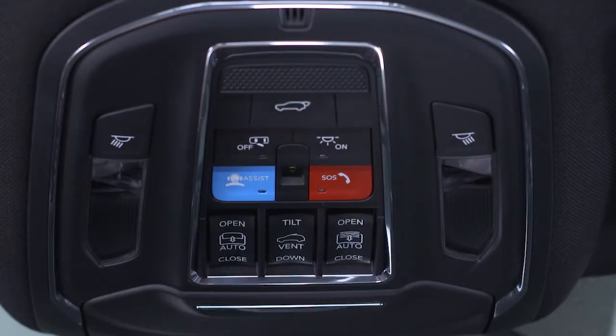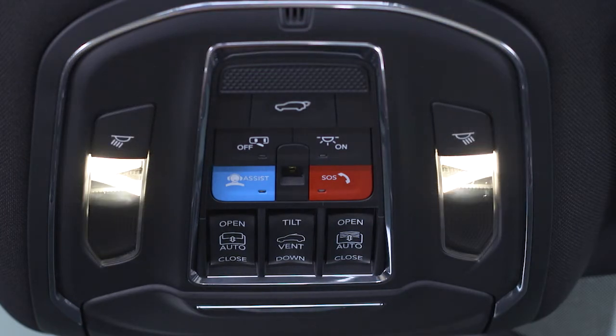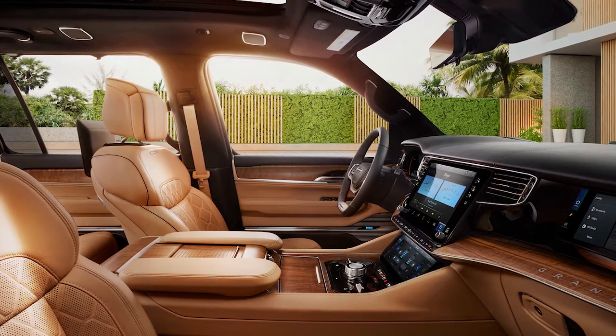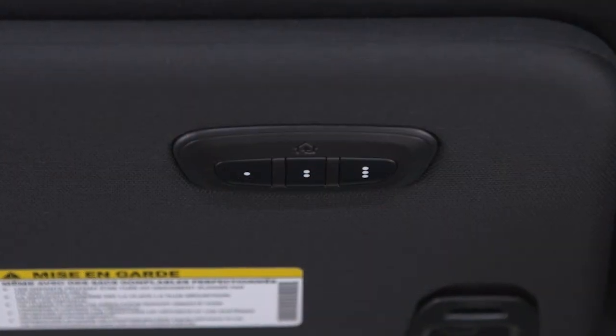The overhead console gives you access to map lights, lift gate, sunroof, and sunshade operation, while your HomeLink programmable garage door opener buttons are just to the left on the visor.